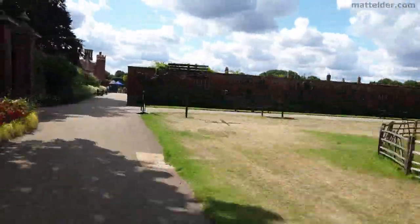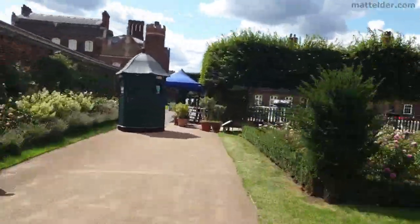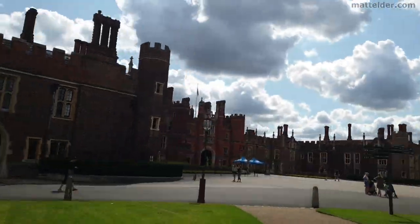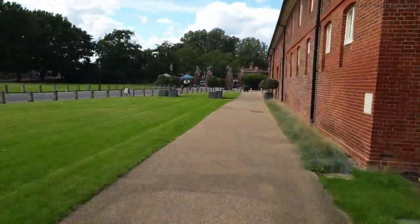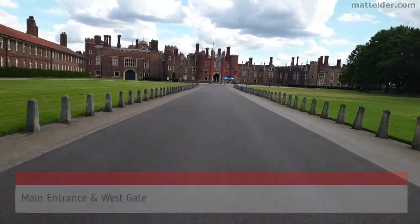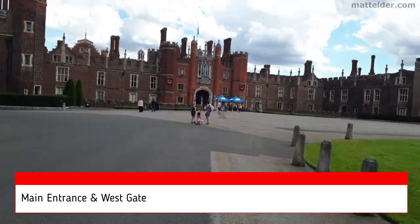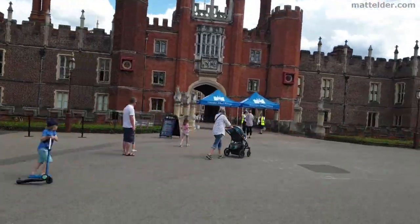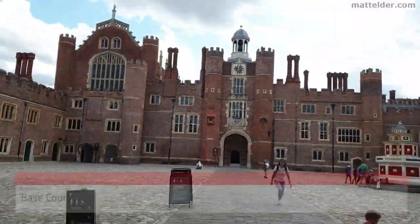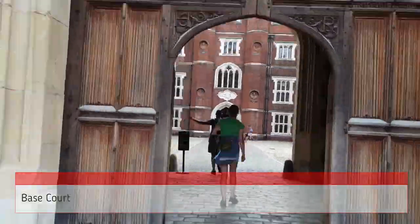As with most places at the moment you have to pre-book tickets and we didn't have any problems with that. We'd previously gotten an annual pass that also includes the Tower of London, Kensington Palace, and Hillsborough Castle and Gardens. If you go to two attractions it's cheaper than paying individually and really good value. Here is the main pathway leading up to the West Gate entrance. The main entrance, slightly to the left, is closed as in general they have a one-way loop throughout Hampton Court Palace and grounds. With your pre-booked tickets it's straight through.